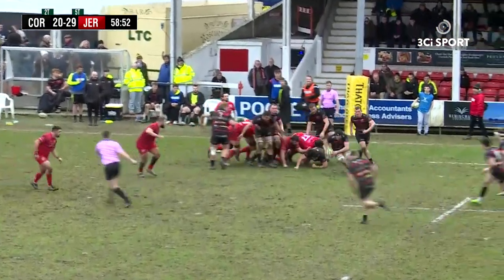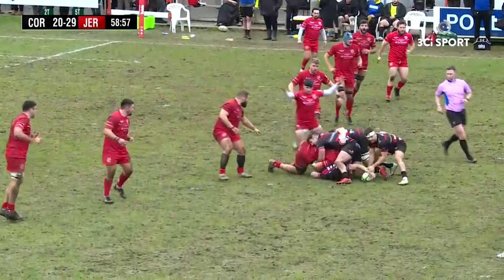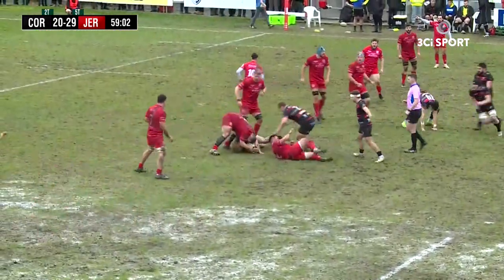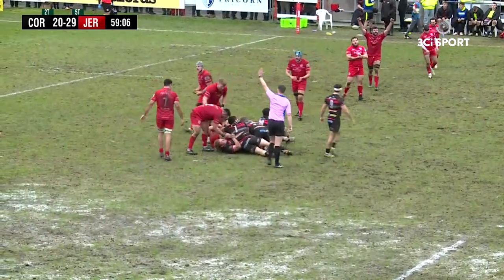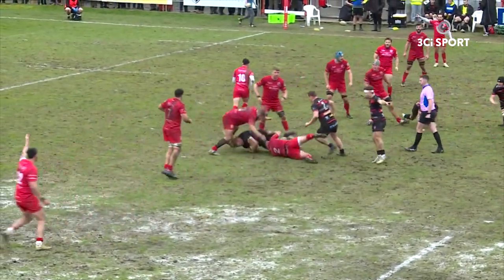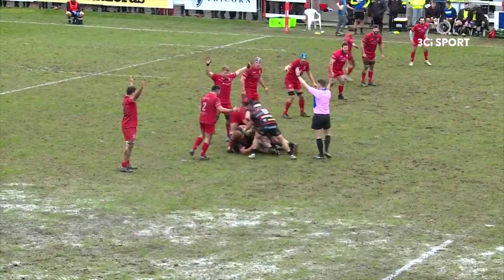Pirates' line-out taken well by Teague. Wedlake with a carry in midfield, 30 metres away from the Jersey try-line. Matt Johnson with a big carry, met hard by Jersey defence. Good defence by Jersey. Steve Longwell got over the ball there and jacked well. It's a Jersey penalty — good attack in position for the Pirates there, good defence by Jersey.